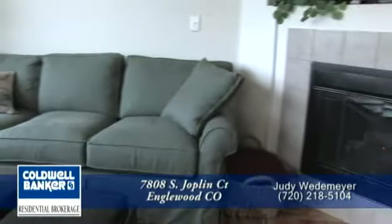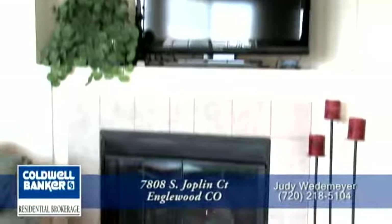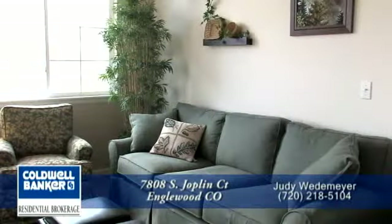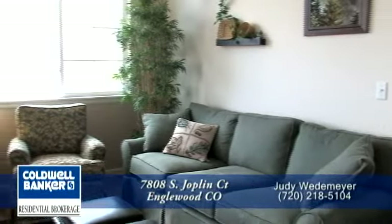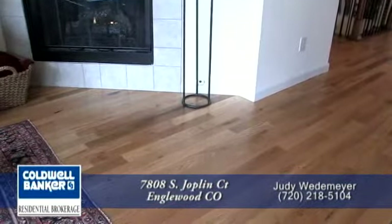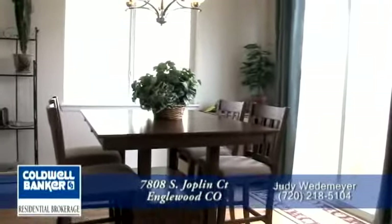Just to the right is a gas fireplace with tile surround, and above the fireplace is a wonderful nook for your TV. This room is very bright with the large east-facing windows, and the hardwood floors continue into this great room.